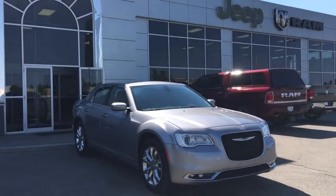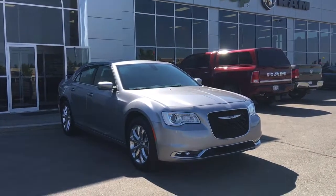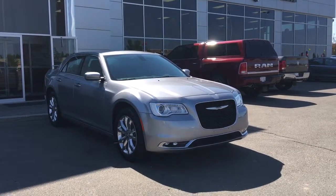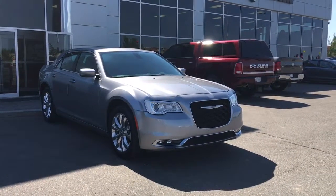Hello and welcome to Grove Dodge. My name is Jasmine and today we're going to be looking at this 2016 Chrysler 300 Touring all-wheel drive in billet silver metallic.